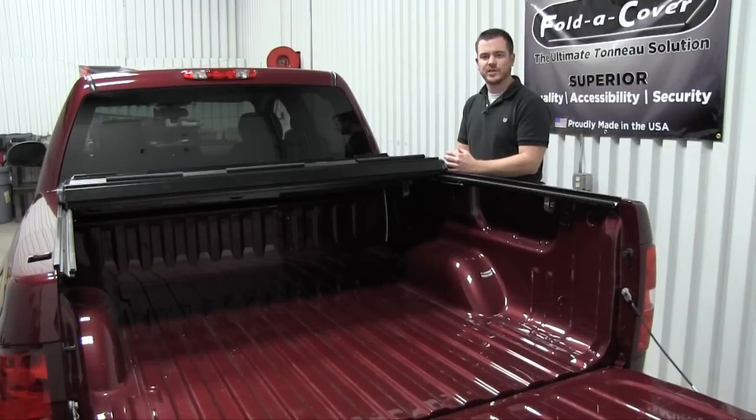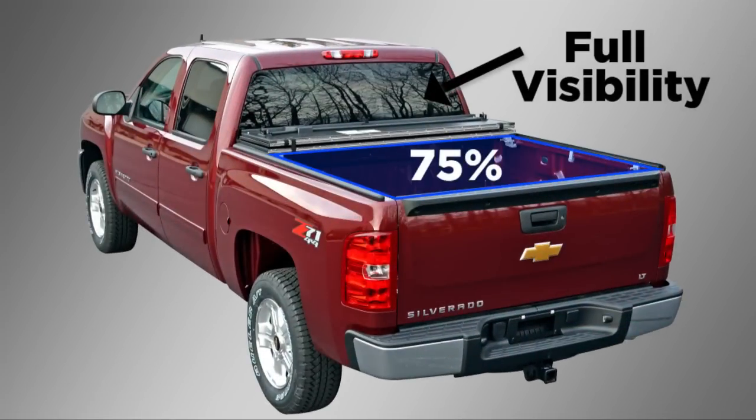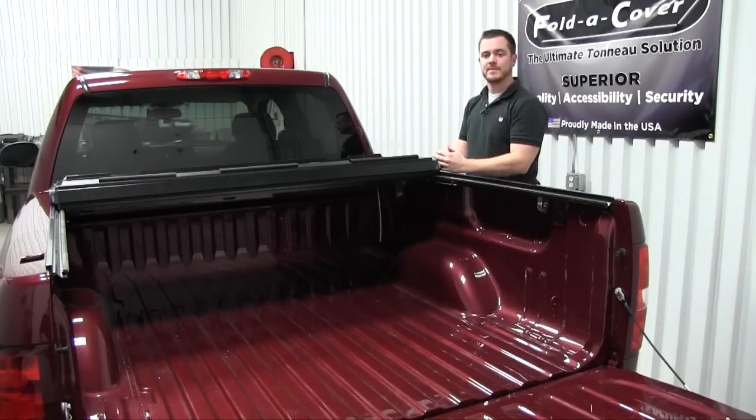The G4 Elite, when fully stacked behind the cab, allows for 75% of your truck bed to be utilized along with full visibility through the rear window. Whereas with the Backflip G2, if you want to maintain full visibility through your rear window, it only allows you to utilize 60% of your truck bed.